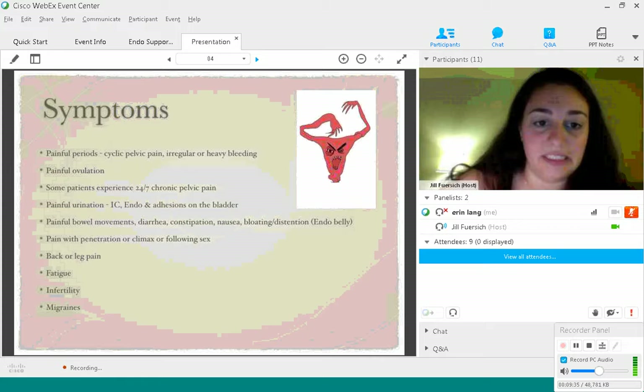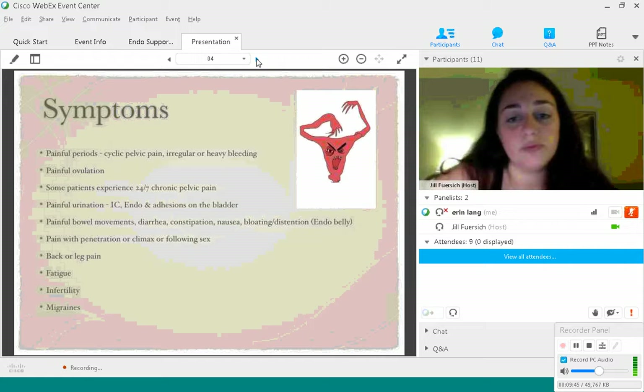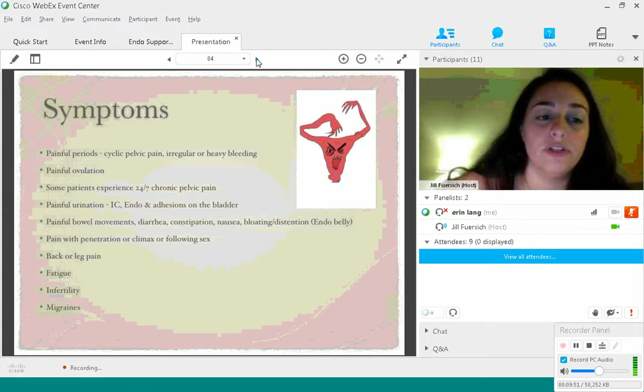Dr. Andrew Cook discusses endobelly on his website, Vital Health. If you're dealing with very severe endobelly, I really recommend going to his website — he has some great suggestions, especially with diet. It's really important for dealing with any bowel symptoms you're having.